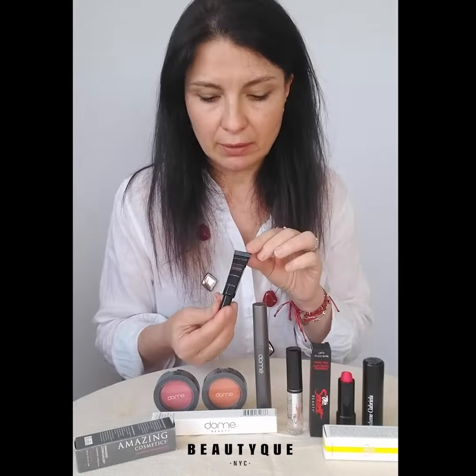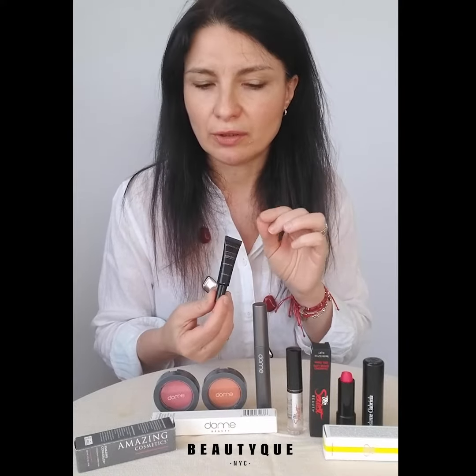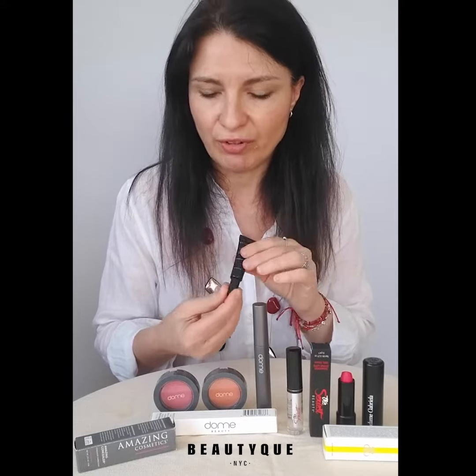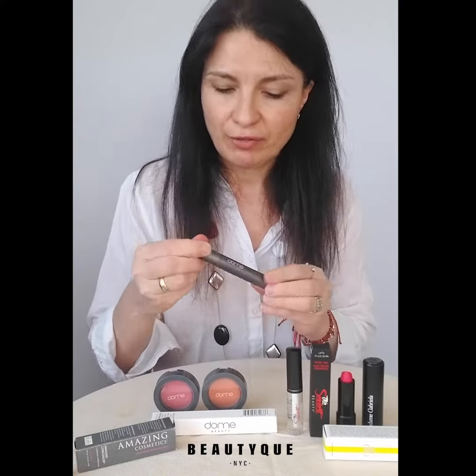Never cakey, contains antioxidants and also cucumber extract for a de-puffing action, and it comes in 17 different shades so you should totally find the one that fits your skin tone.